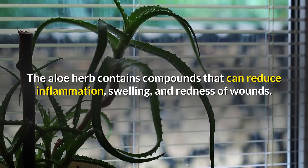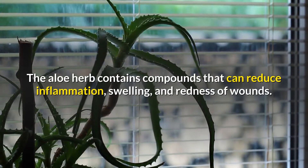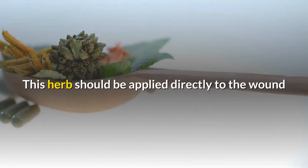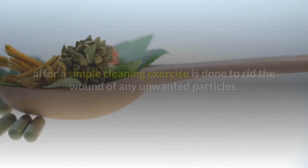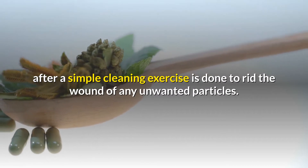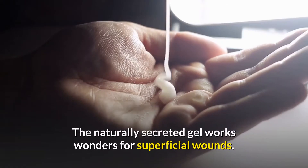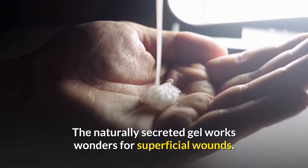The aloe herb contains compounds that can reduce inflammation, swelling, and redness of wounds. This herb should be applied directly to the wound after a simple cleaning exercise is done to rid the wound of any unwanted particles. The naturally secreted gel works wonders for superficial wounds.